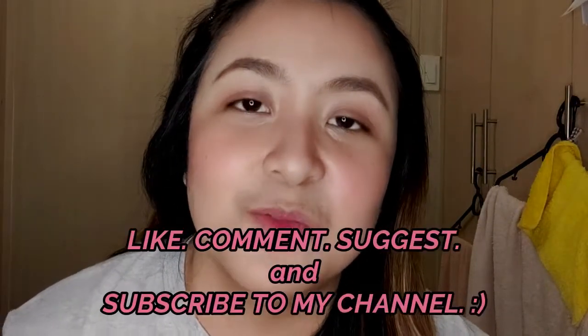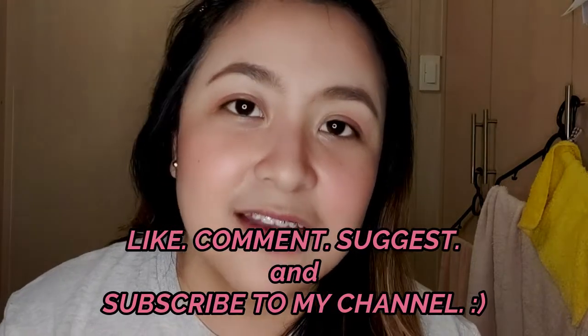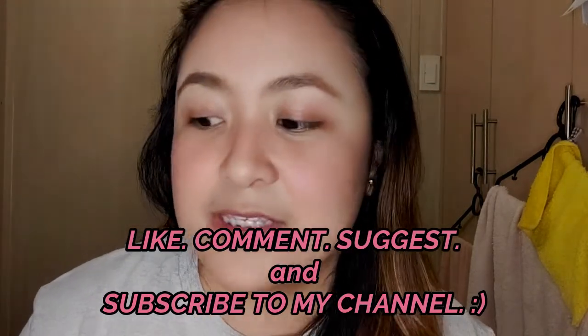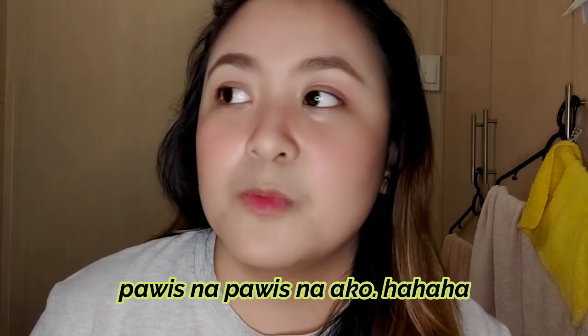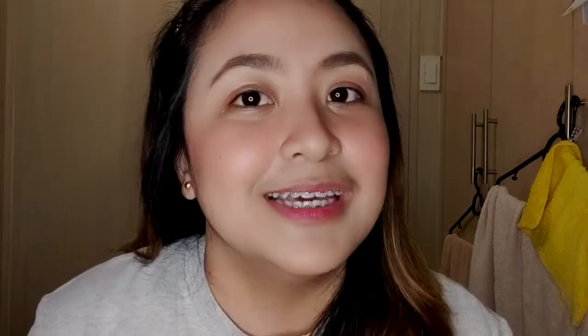That's it, guys! I hope you liked this video and enjoyed watching. Please subscribe to my channel to see more content like this. You can also suggest in the comments below what other content you'd like to see on my channel. Stay safe, especially those of you who are already going back to the office. Hope to see you in my next one — bye!